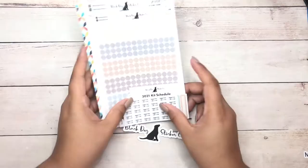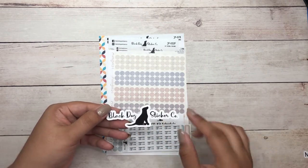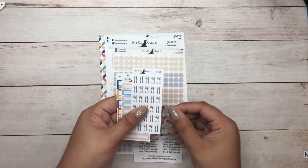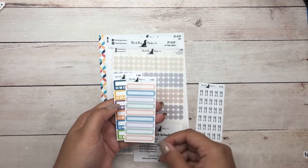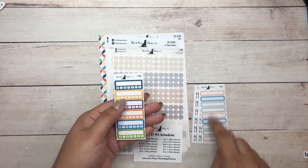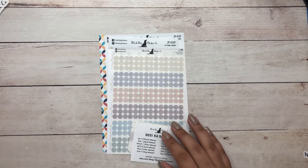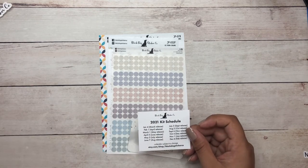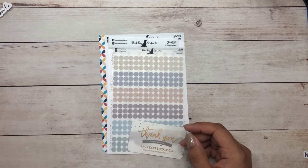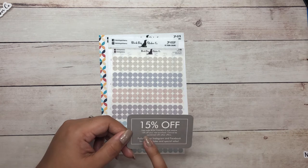I also mentioned I grabbed a few things from Black Dog Sticker Co. Here is my order — I have some freebies included: the sticker she always includes, and on my previous order she also included a kids schedule, which I think is super useful. You also have the business card that includes the coupon code BDSC.